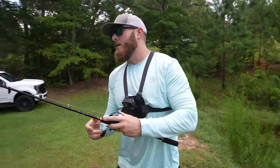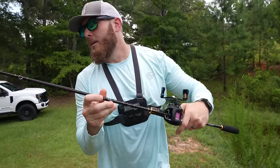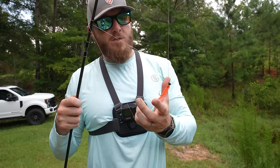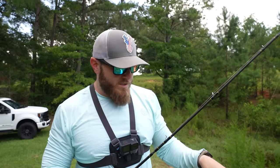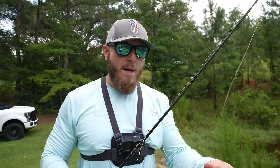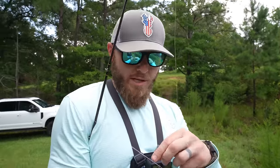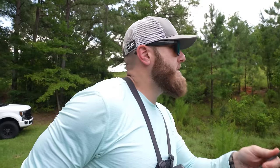This combo is absolutely dominating right now. How does this stuff happen? It defies so much logic. So technically we have completed the Temu challenge, but I'm not satisfied enough. I want to put on an actual lure from my truck that might help us catch that big fish that's been eluding us today. Plus, I want to see how this combo does with an actual bass fishing lure, something that's meant for what it's doing.